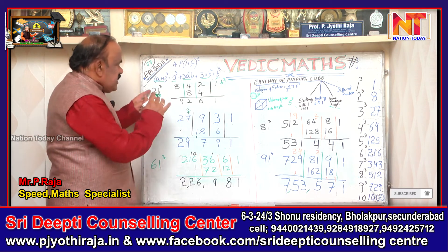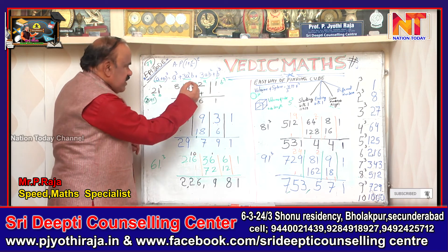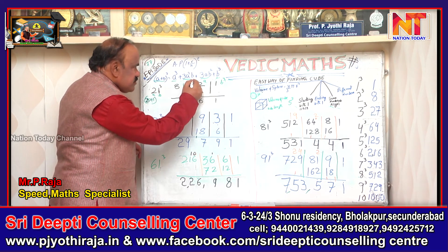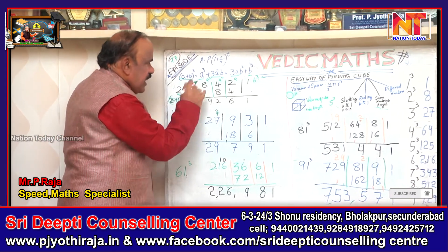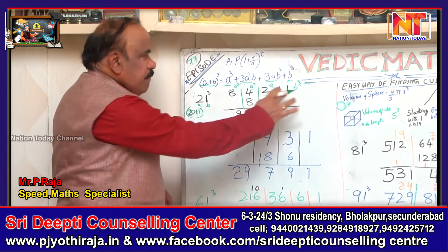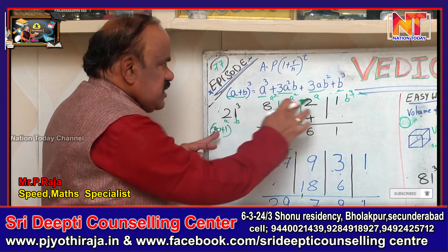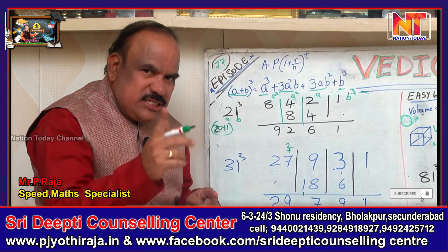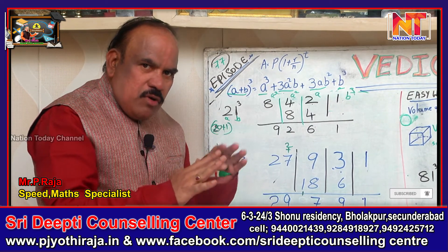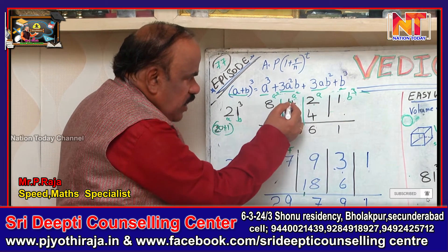Here, a is 2 (the tens digit). So a² is 4, and a³ is 8. The second step from the previous episode — double the middle numbers. That's why 2 doubled is 4, and 4 doubled is 8.